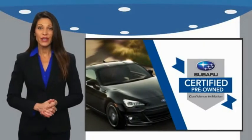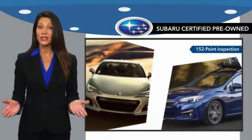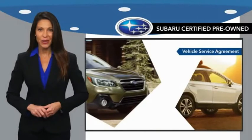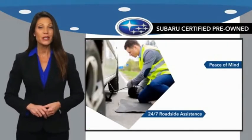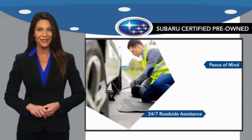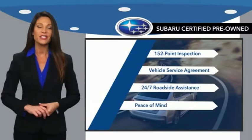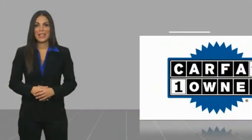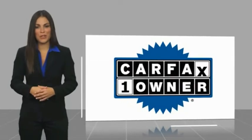Subaru Certified Pre-Owned vehicles have no secrets. You never have to wonder about vehicle history, reliability, and durability. Qualifying vehicles have passed through a stringent process determined by Subaru of America. When shopping for a pre-owned Subaru, the best place to look is your Subaru dealer. This is a one-owner vehicle with a Carfax vehicle history report.